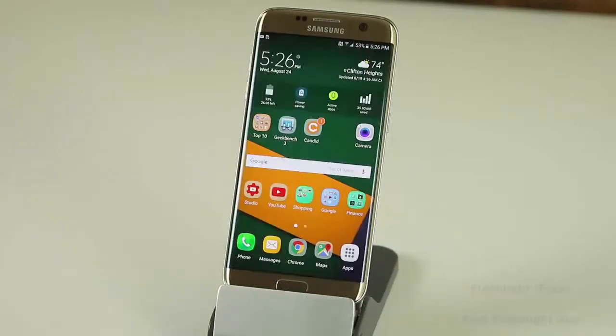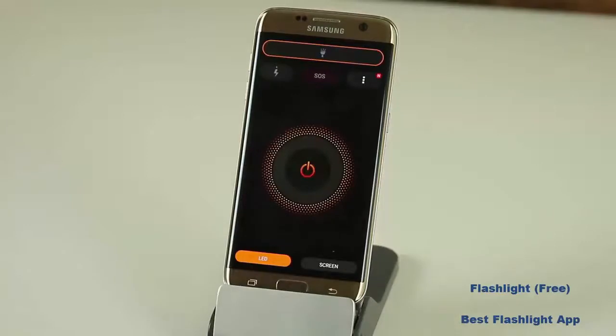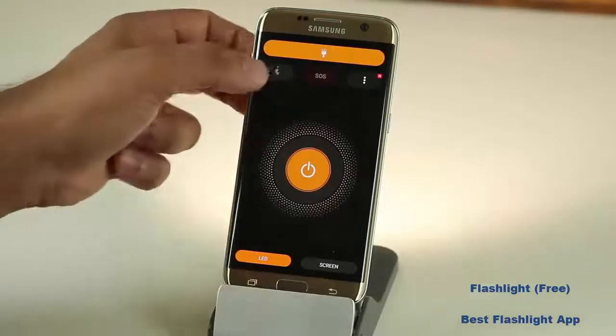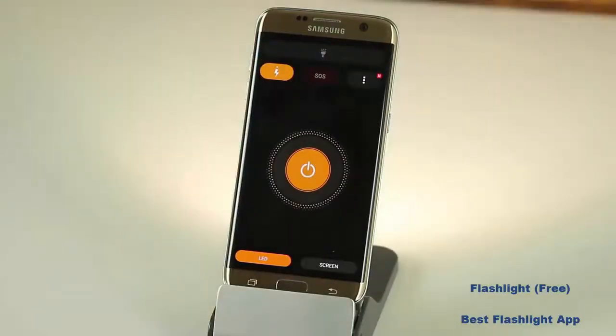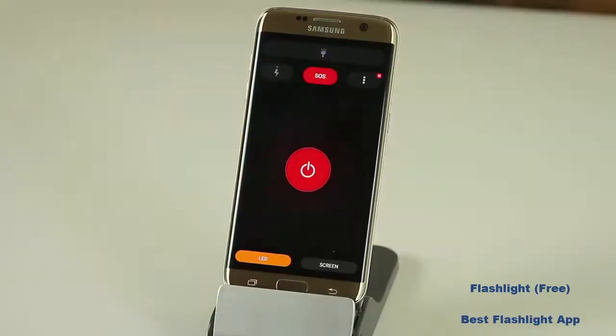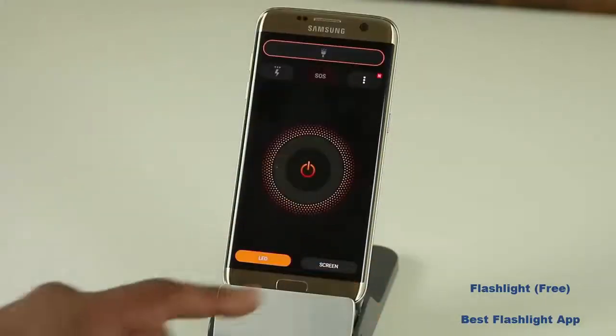The next app is a flashlight app. I know there are a lot of flashlight apps out there, but if you haven't gotten this one you should get it right away. It's free, it's got a gorgeous interface, there are no ads whatsoever, and it's made by ASUS. Here's the flashlight and the button. You can have it blinking or you can send out a distress signal — if the light is on you can set it to blink. You can also use the front screen as a flashlight.